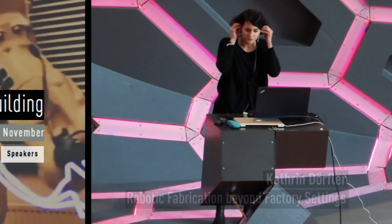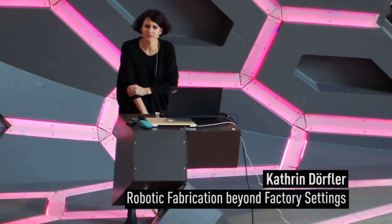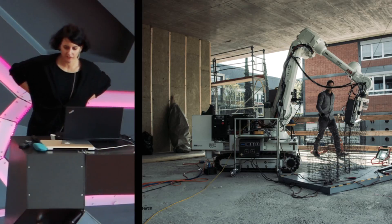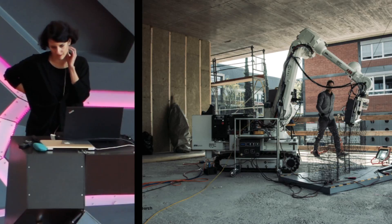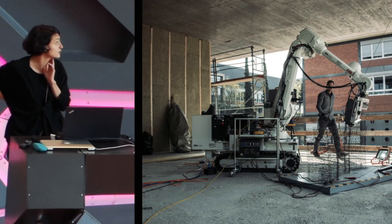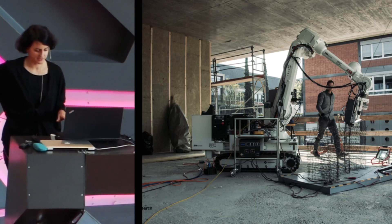Hello everybody. I'm very delighted to be here today — after about one and a half years since I was last here. I'm going to talk about grammatical research in general, and specifically our concept of how we will try to bring robots directly to construction sites, to autonomously fabricate buildings beyond the usual factory settings.